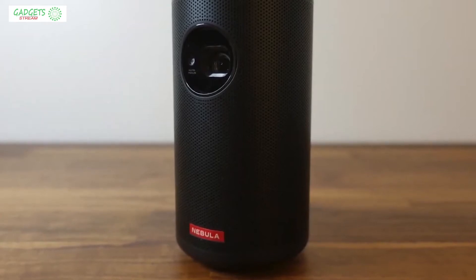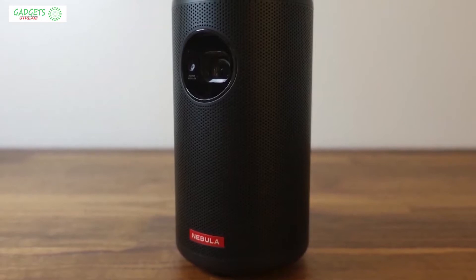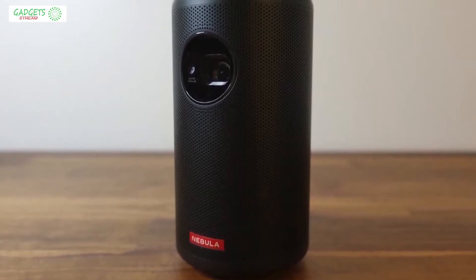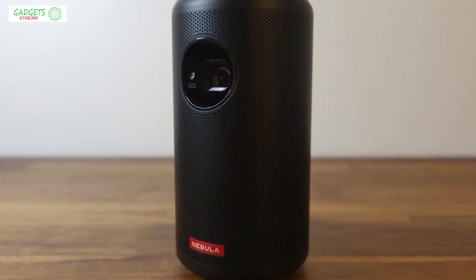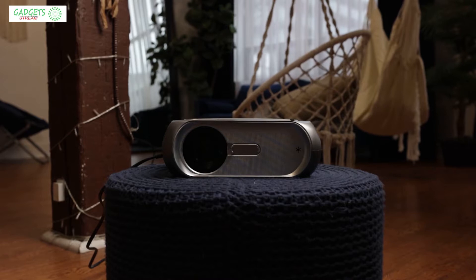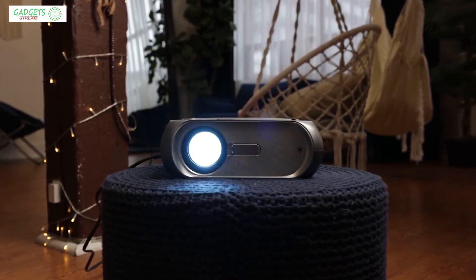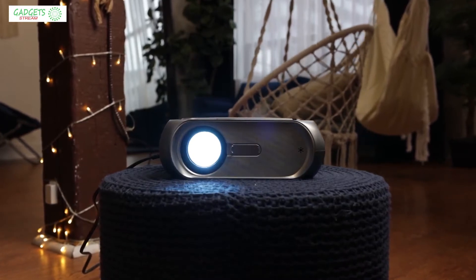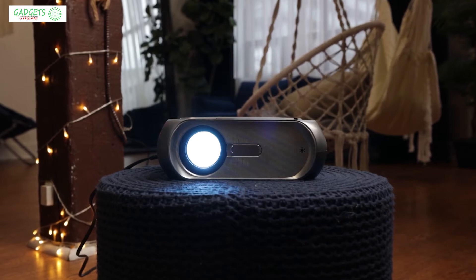With all the projector options available that seem to look and sound the same, how can you tell which one actually delivers a quality product at a fair price? In this video, we break down the top five portable projectors on the market this year based on price versus performance and situations they'll be used in, covering products in every budget range.